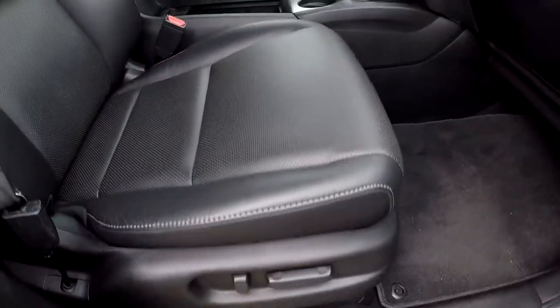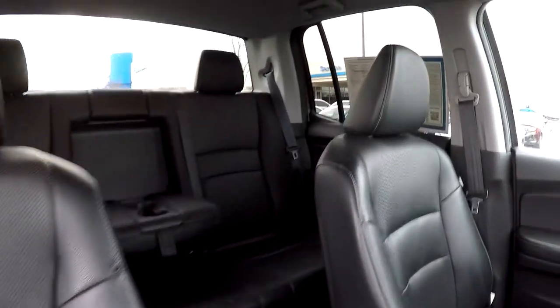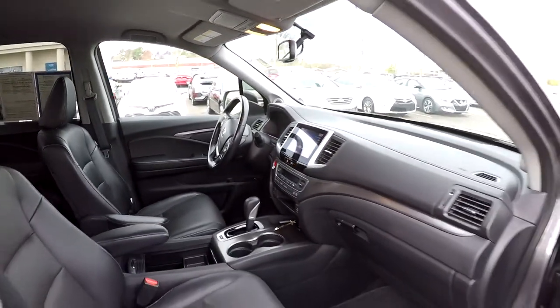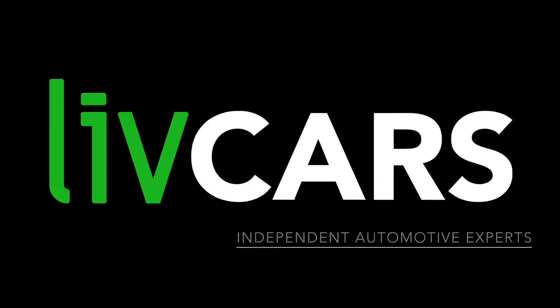We'll wrap up in the front passenger seat — full power for the passenger as well as the driver. Let her look over the seating surface. We're going to jump in here and take that driver's side view, and that's going to wrap up your 2017 Honda Ridgeline — another independent walk around brought to you by livecars.com.